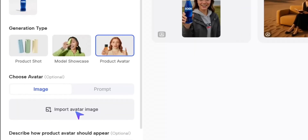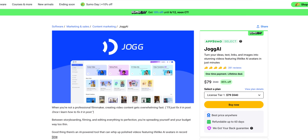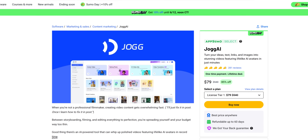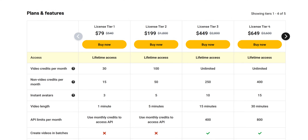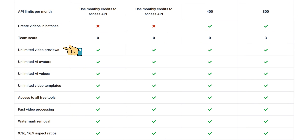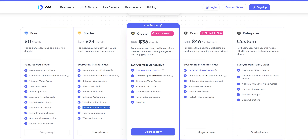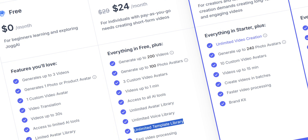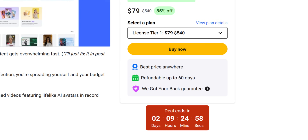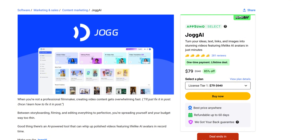However, upgrades during the AppSumo deal period offer incredible value for scaling past these limitations. Speaking of the AppSumo deal, this limited offer makes a compelling case for Jogai as a must-try platform. With lifetime access starting at $79, we gain features like unlimited previews, watermark removal, and professional templates that would typically require ongoing subscription costs with similar platforms. Additionally, the unique 60-day money-back guarantee provides a risk-free window to fully explore the tool's capabilities.